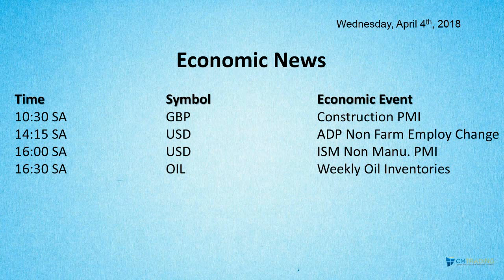Looking at the economic events of the day: earlier this morning at 10:30 South African time, Construction PMI comes out in the United Kingdom. Then a bunch of U.S. numbers starting at 2:15 South African time — ADP Non-Farm Employment Change, which is the prelude to Friday's Non-Farm Payroll. At 4:00 South African time, ISM Non-Manufacturing PMI.